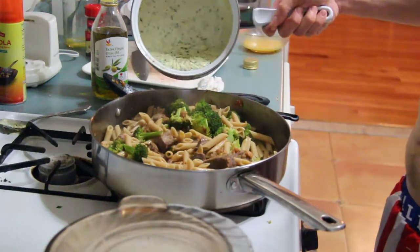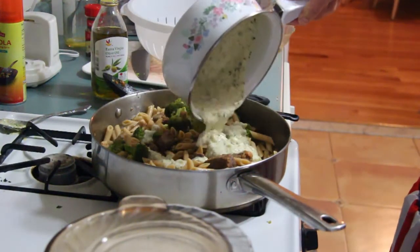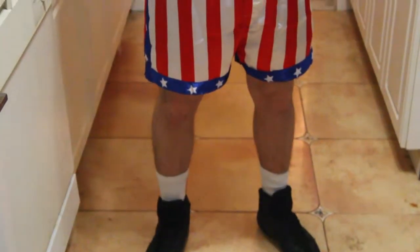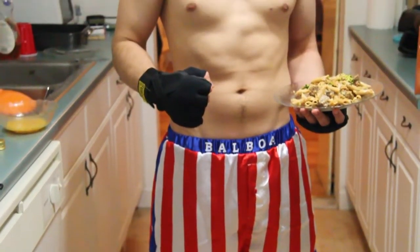Top it off with a special white sauce and we've got ourselves the Broccoli Balboa. You did it, Brock! You did it!